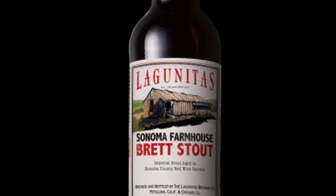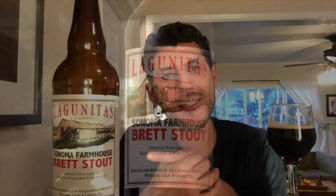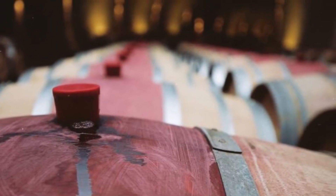This is their Sonoma Farmhouse Brett Stout. It is fermented with Brettanomyces and microbes, which gives it kind of this funky character, and then the Lactobacillus, which gives it the tartness. These are all bacteria that they use, and then it's aged in red wine barrels for more than four years, so it's pretty insane.